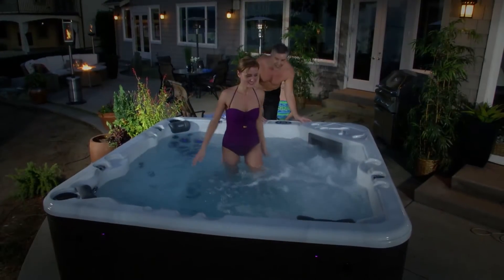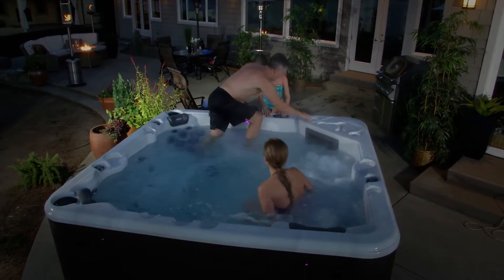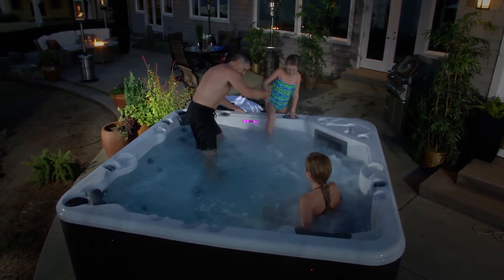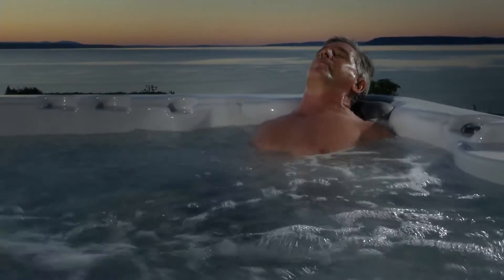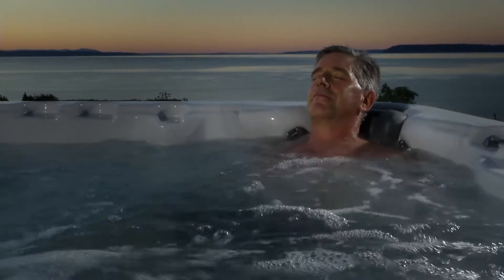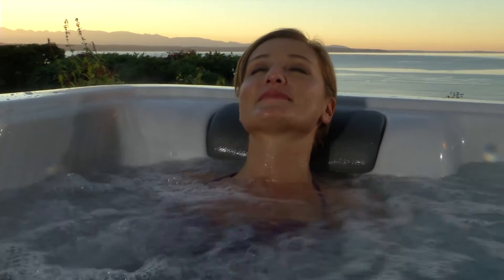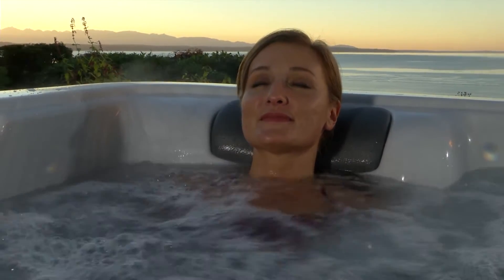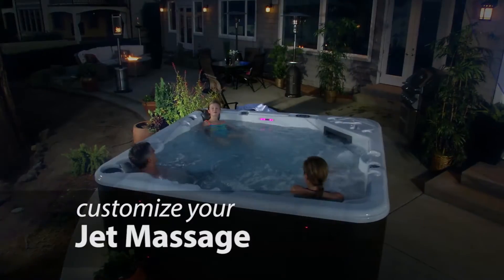Slip into a Starlight Hot Tub and melt away the stress of the day. Connect and have fun with family and friends. Relax sore and tired muscles, enjoy the healing benefits of increasing your circulation and releasing endorphins to help you reduce pain. Hot water hydrotherapy is also a natural way to help you sleep better.